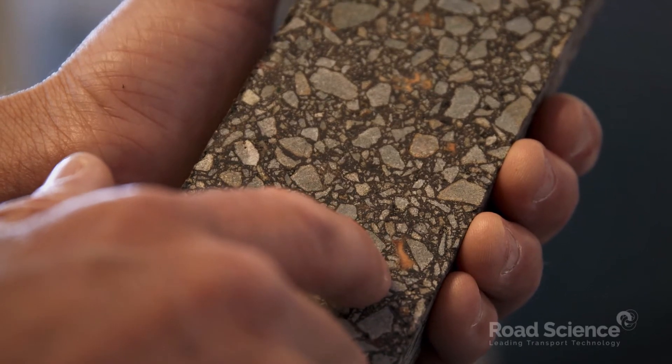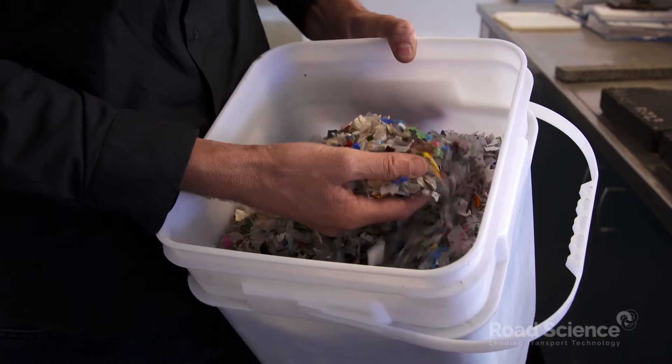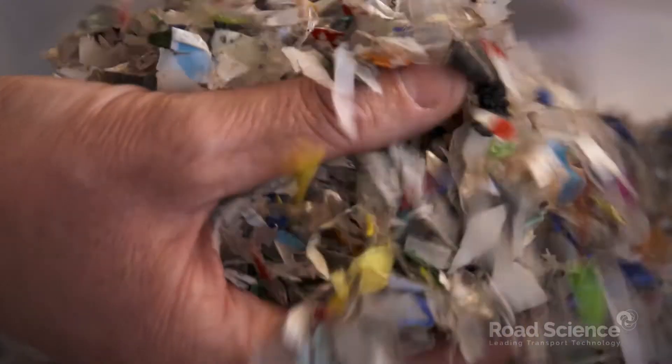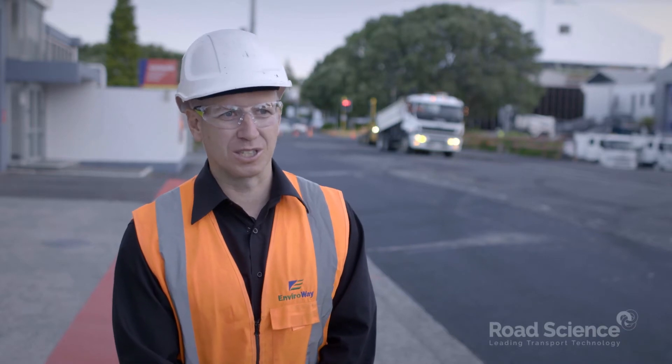We not only made a better solution than putting waste plastic into landfill, we've actually improved the performance of our asphalt at the same time. Incredibly, over 10,000 individual containers, bottles and other plastic items were used in today's mix.